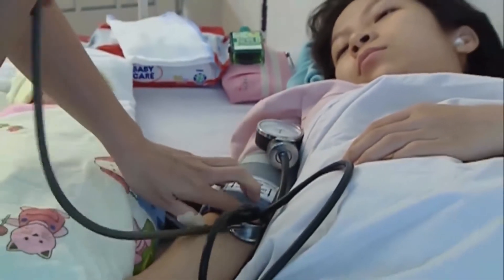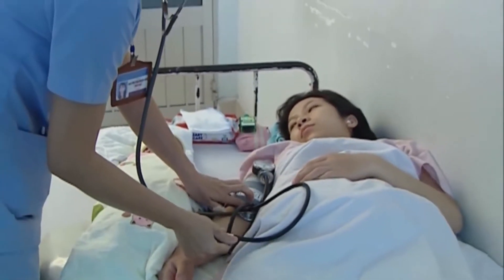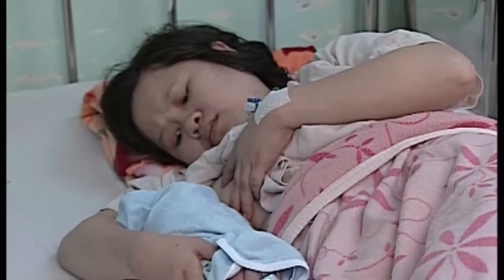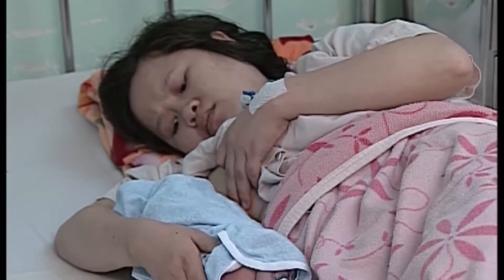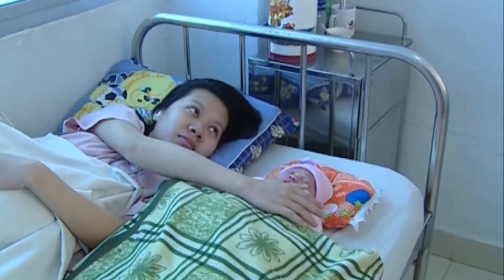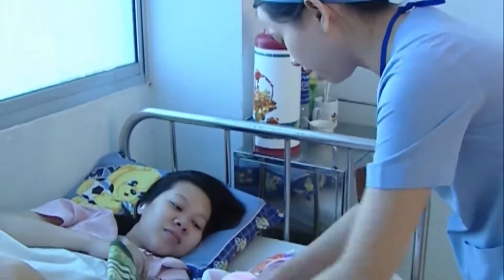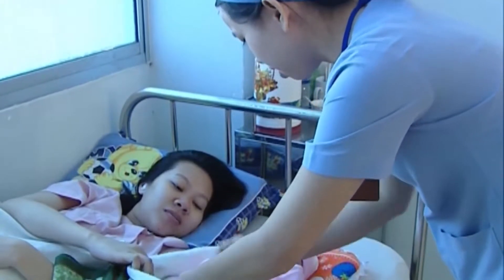Sau khi em bé vừa chào đời và bánh nhau được lấy ra ngoài, tử cung sẽ giảm thể tích và co lại thành một khối chắc ngang rốn để thực hiện cầm máu sinh lý. Sản phụ có cảm giác tử cung co bóp từng cơn gây đau, và mỗi lần như vậy, có một ít máu được tống ra ngoài. Khi cho em bé bú, một luồng thần kinh cảm giác đi từ đầu vú lên não làm bài tiết oxytocin, giúp tử cung gò tốt sau sinh, làm giảm tình trạng chảy máu. Việc cho bú sớm trong giờ đầu sau sinh còn giúp trẻ tận hưởng được nguồn sữa non quý giá của mẹ.